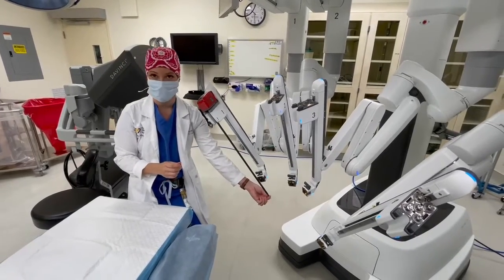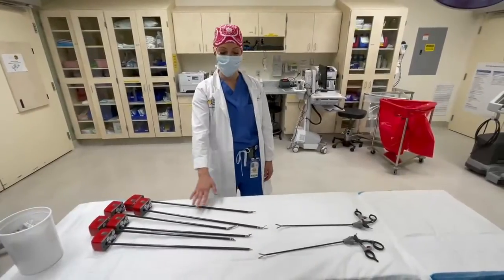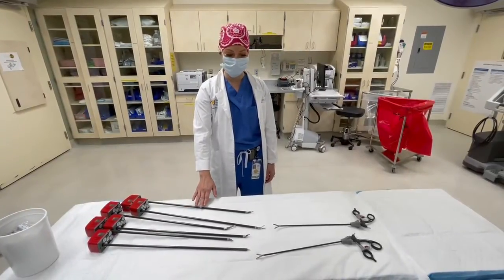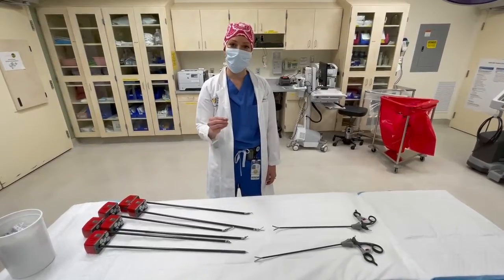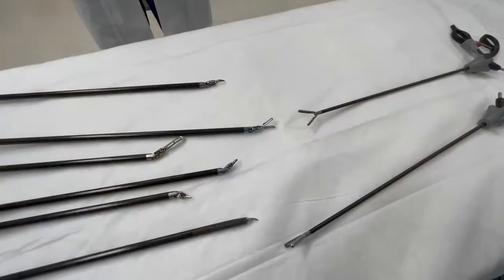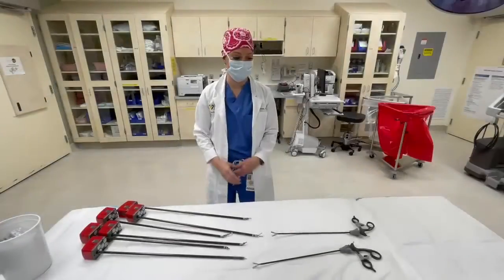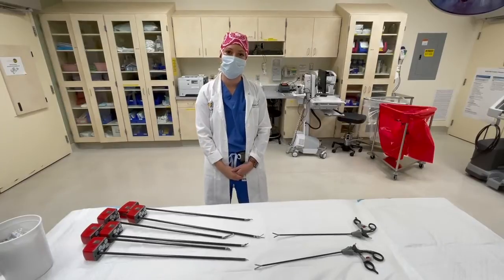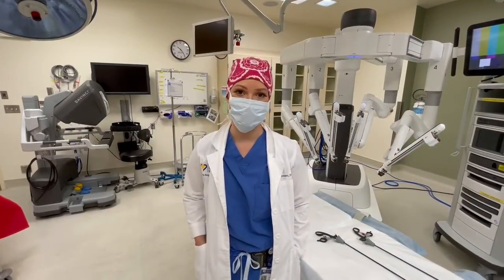This is what's controlled by the surgeon over at the console. These are our robotic instruments. They're very similar to the laparoscopic instruments, but at the tips they're wristed — they act as if you move your hand back and forth. Versus with the straight laparoscopic instruments, they're kind of like working with chopsticks.